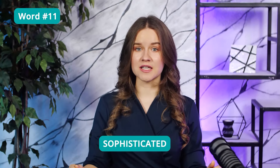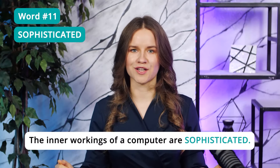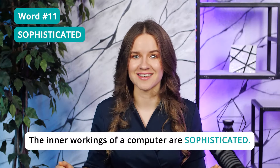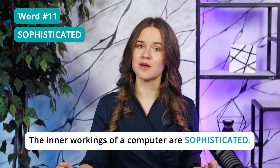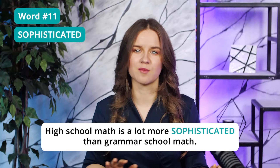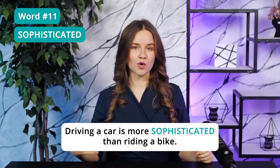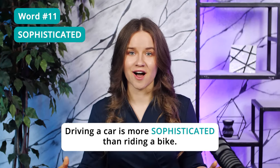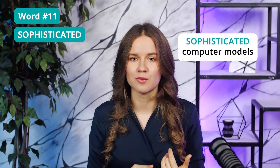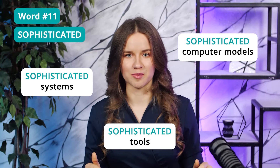Word 11: Sophisticated. When something is sophisticated, it's complicated and intricate. The inner workings of a computer are sophisticated — it's difficult to understand them unless you're a computer expert. High school math is a lot more sophisticated than grammar school math. Driving a car is more sophisticated than riding a bike. On the TOEFL, you'll often find mentions of sophisticated computer models, sophisticated systems, or sophisticated tools.